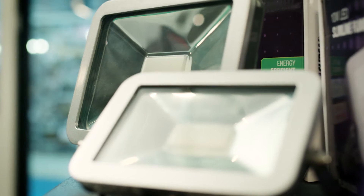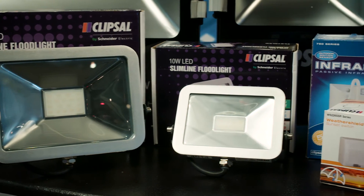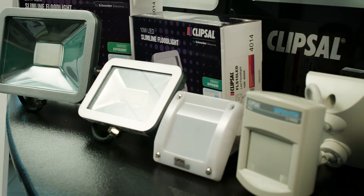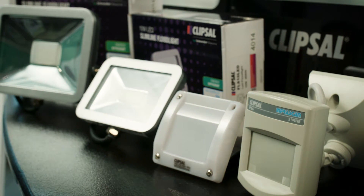The FLS series floodlights can last up to 10 times longer than older technologies due to the L70 rating of 36,000 hours. They're the perfect choice for residential and commercial applications where appearance counts. Pair the FLS series floodlights with Clipsal's InfraScan or weatherproof PE cell for the perfect compatible control solution.